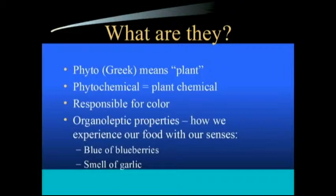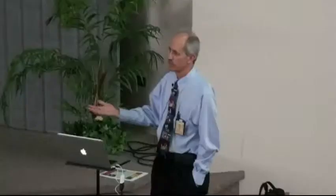The word phyto in phytochemical — phyto is the Greek word for plant. So phytochemical means plant chemical. Plants are amazing chemical factories, incredible chemical factories. Many of the phytochemicals are responsible for the various colors of fruits and vegetables. Many phytochemicals are not related to color and have many other functions.